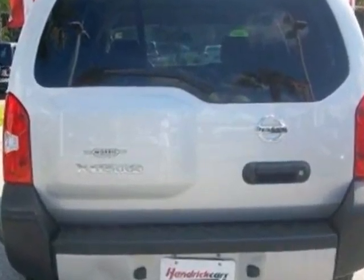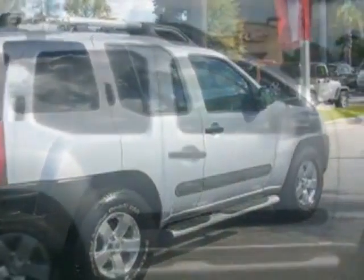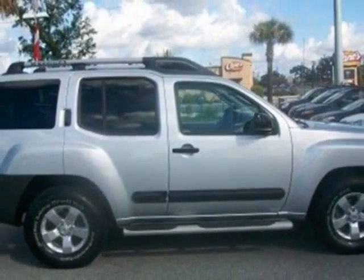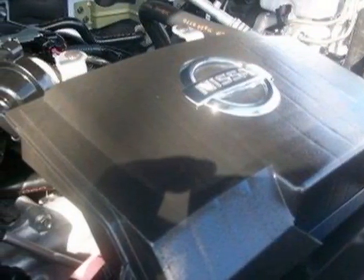This Xterra boasts a 4.0 liter engine and has a 5-speed automatic transmission. Additional options for this vehicle include power locks, auxiliary audio input, tinted windows, driver airbag, and Bluetooth.